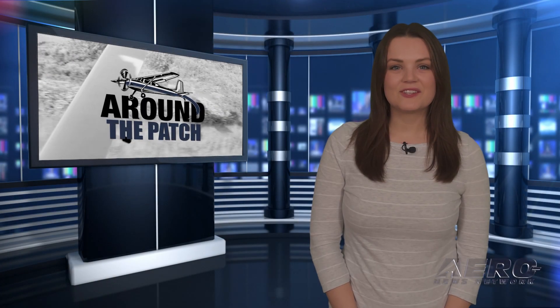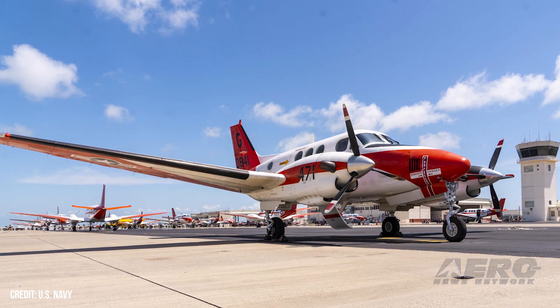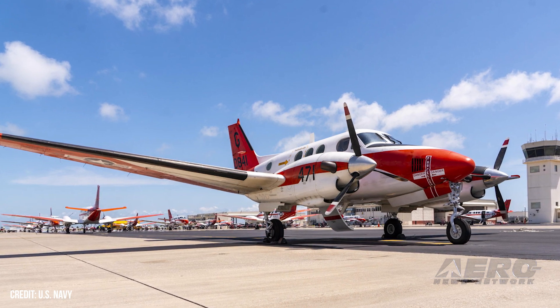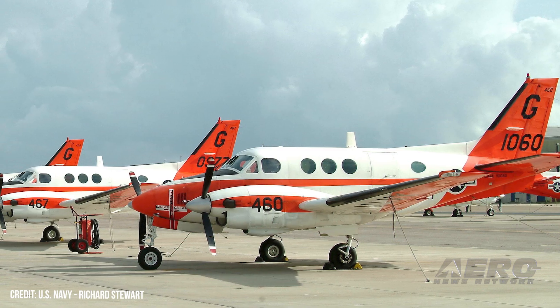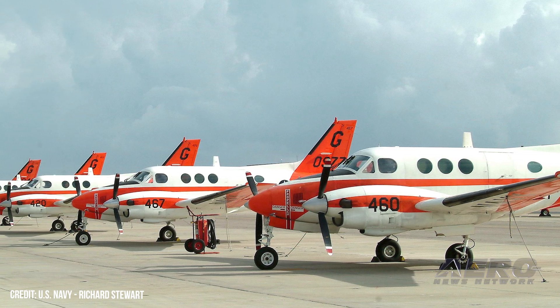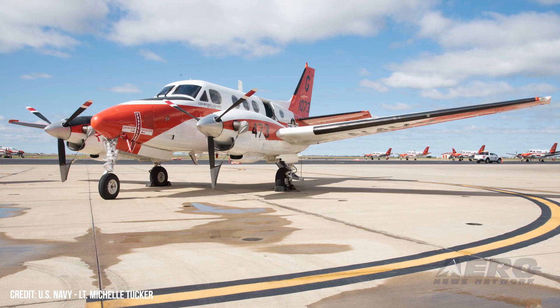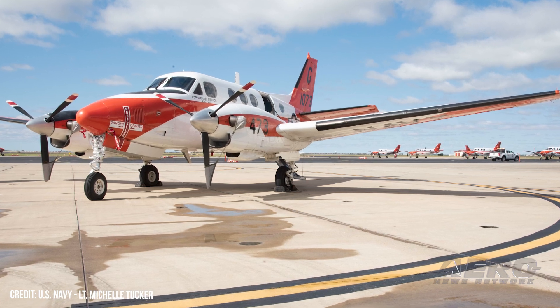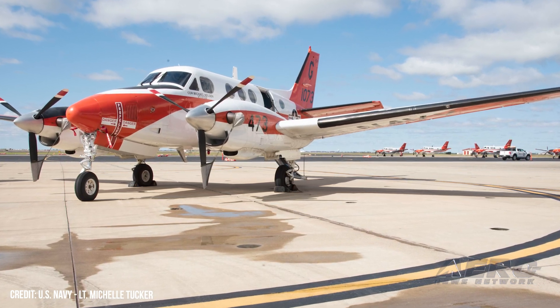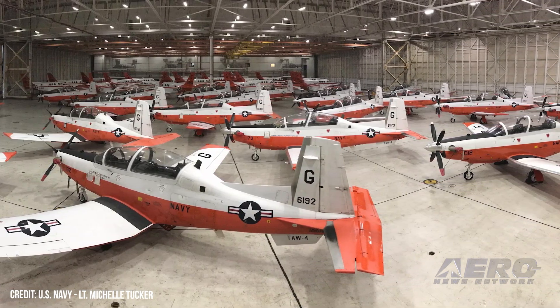Welcome back. Now let's take a trip around the patch for some other interesting stories. U.S. Navy awards Textron Multi-Engine Trainer Contract. The U.S. Navy has awarded Textron a single, firm, fixed-priced contract to develop the T-54A multi-engine training system aircraft. The aircraft will provide advanced instrument and multi-engine training to student naval aviators selected for multi-engine aircraft operations. The base $113.1 million contract is for 10 aircraft. The contract's total value, including options, is $677.2 million for the procurement of up to 264 aircraft, with deliveries to commence in 2024 and continue through 2026.